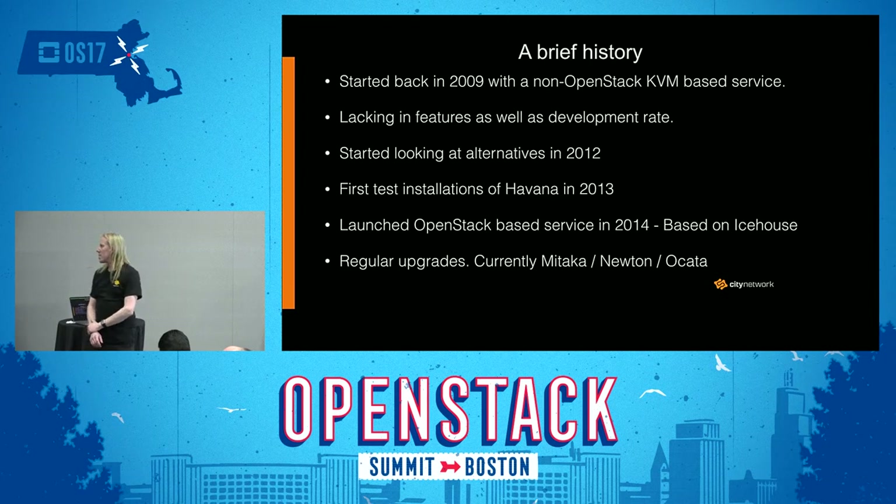A brief history. We started back in 2009. What we did was basically a non-OpenStack-based KVM solution, and we found it to be lacking in multiple ways — both in features, and the development rate wasn't really very good. So we started looking at alternatives in 2012. Our first test installation was based on Havana and was done in 2013. We launched the OpenStack-based service publicly in 2014, and it was based on Icehouse, so we've been doing this for some time.